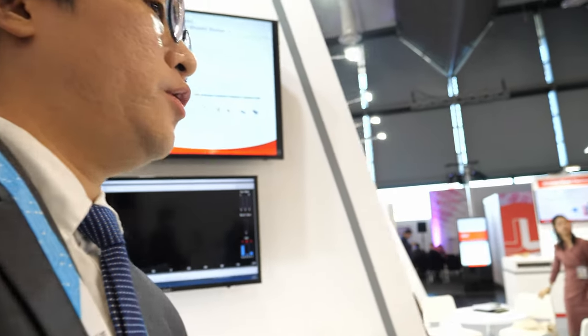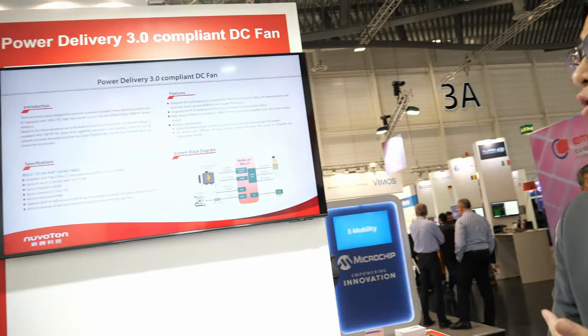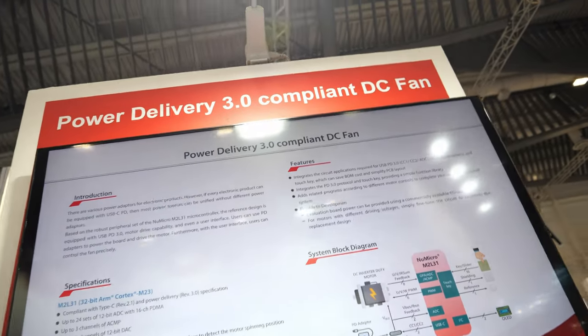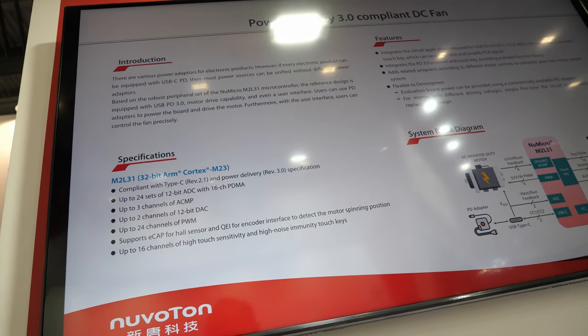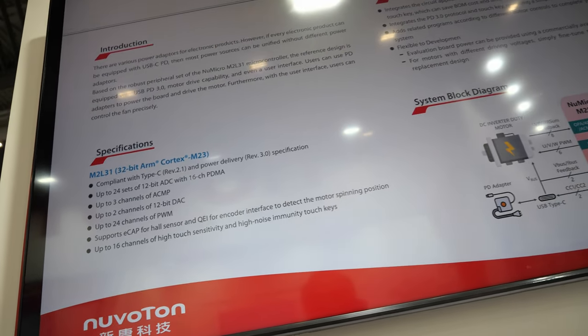That's all for the amazing TOF sensing application. Next, let's move on. We have our M2L3-1 — it hasn't been launched yet, it's like a spoiler for visitors here. It's our new 4-in-1 microcontroller. I'd like to invite our product manager, Jenny, to give an introduction.